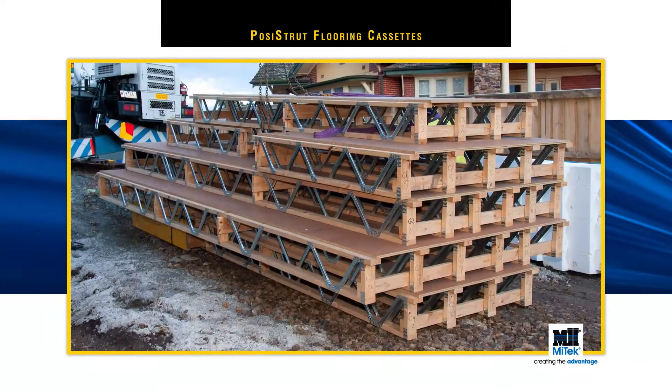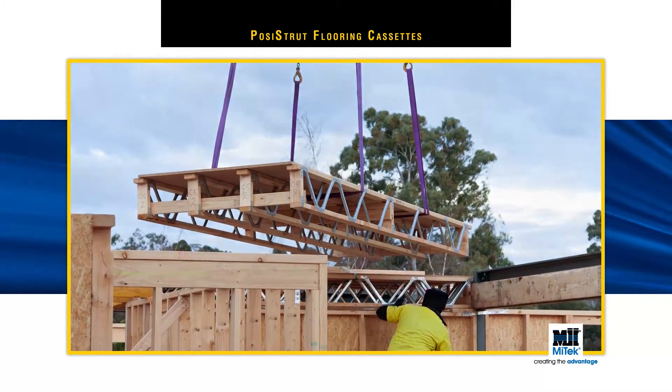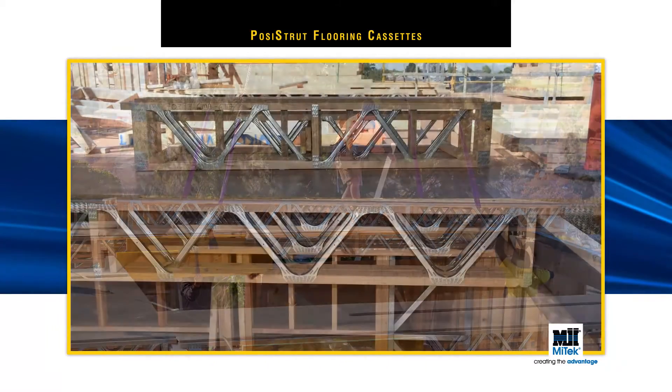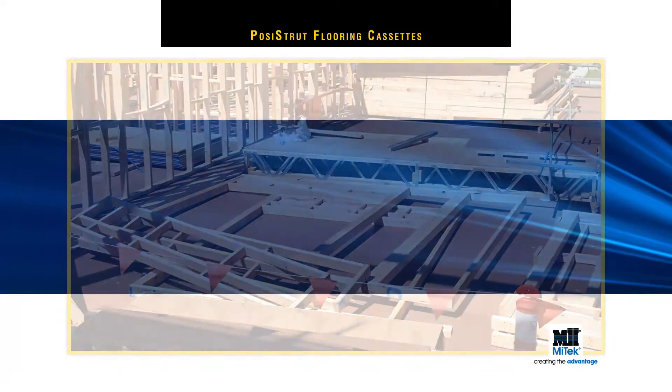Storage on-site is minimised too, as the Posi-Strut Flooring Cassettes are installed on the same day as delivery. Plus, once installed and fitted, the cassettes can be walked on — a great advantage when working at heights. It also means the next part of the construction process can get underway straight away.